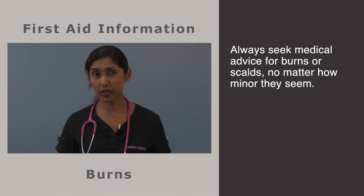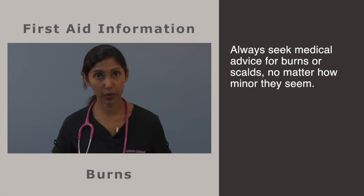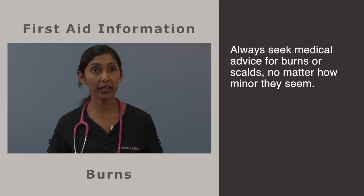This information is intended for first aid only. Always seek medical advice for burns and scalds, no matter how minor they seem.